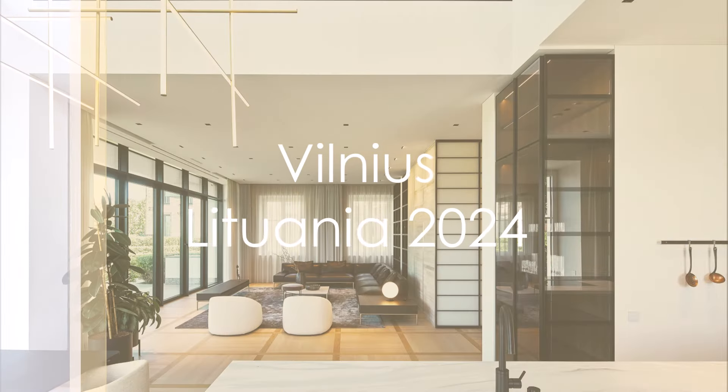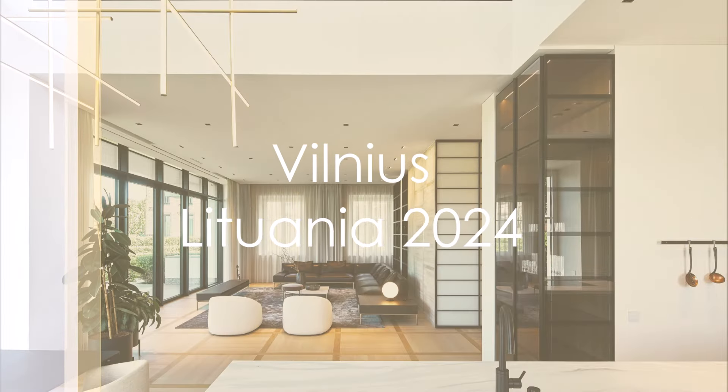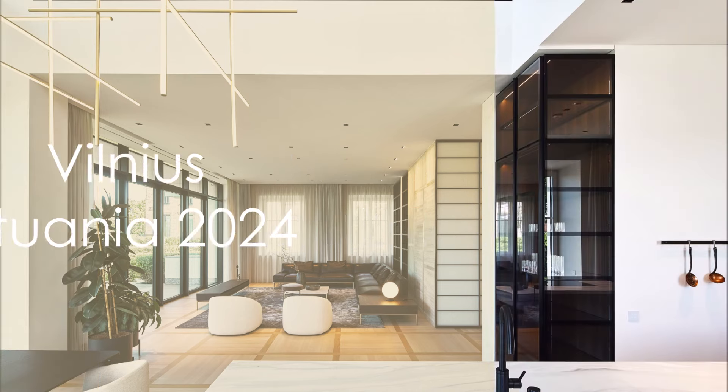Hi, I'm Iulia, and I'm proud to present a 2024 Elegance and Timeless Interior Design in Vilnius, Lithuania.